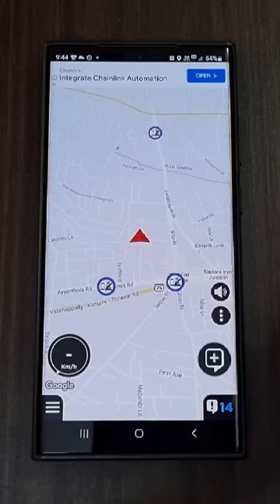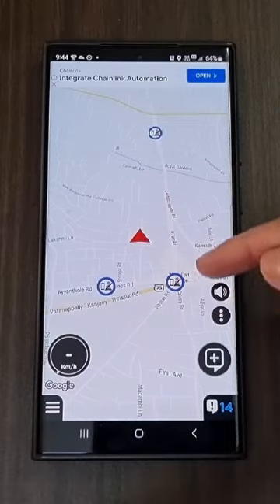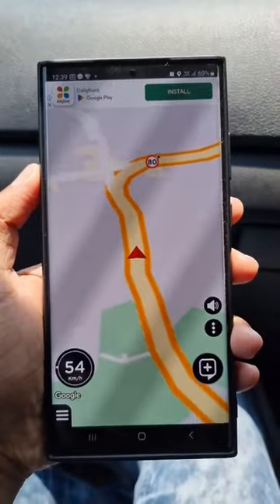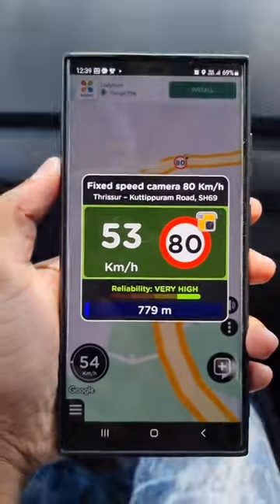This app has a size of 53 MB and this is the interface of the home screen. When your car reaches a 700 meter radius of the camera, it will give us a warning like this.